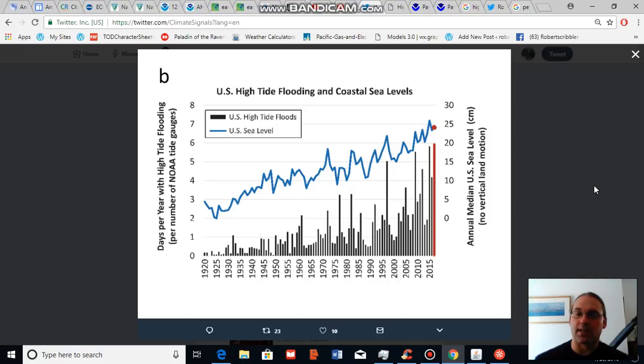Rising sea level is a signature signal of human-caused climate change. Increasing atmospheric temperatures and ocean temperatures are causing land glaciers and sea-fronting glaciers to melt, and are thermally expanding the Earth's oceans, causing ocean levels to rise. The primary cause of this warming is human-based fossil fuel burning, as well as human greenhouse gas emissions, which trap more heat in the Earth's atmosphere, most of which is ultimately transmitted to the ocean system.